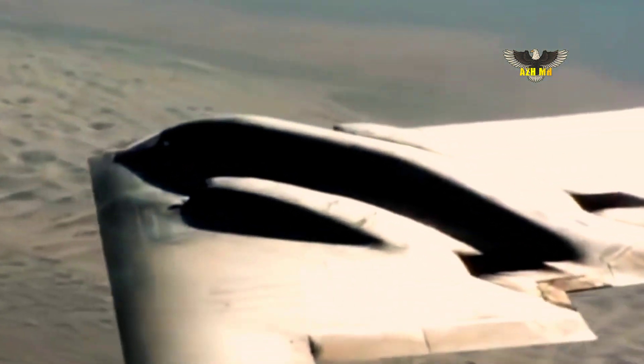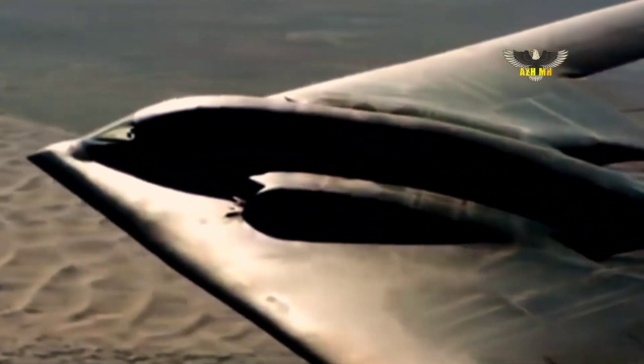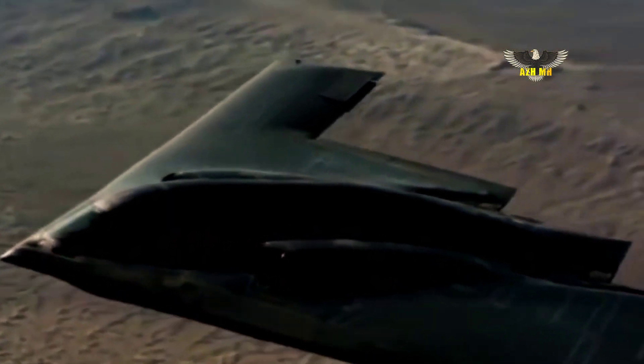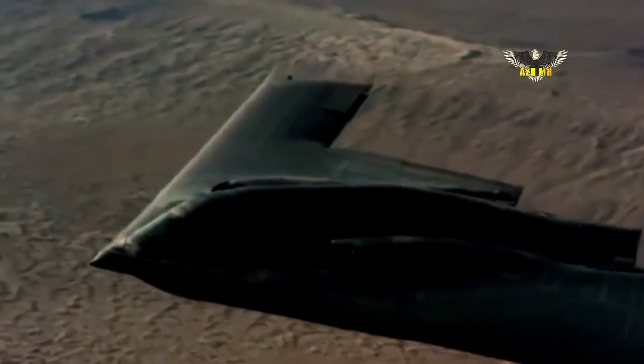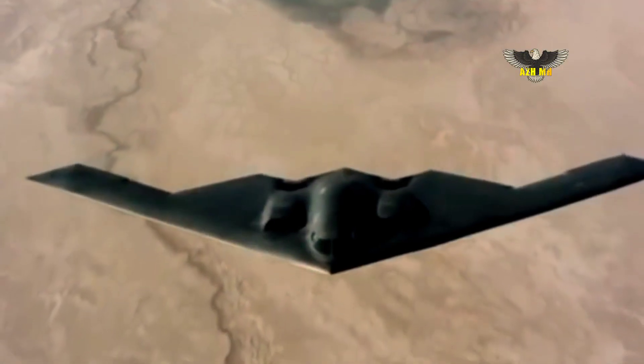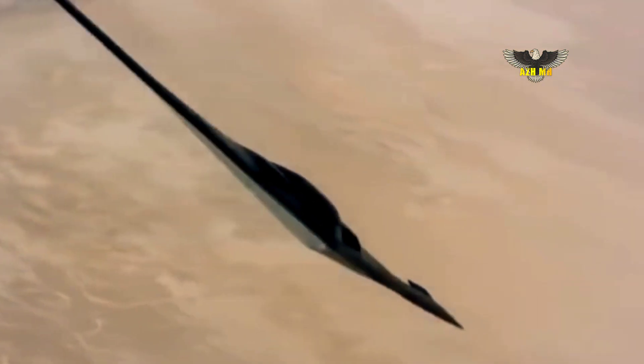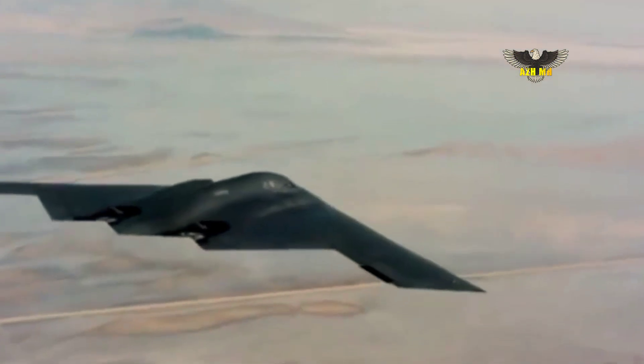Unlike earlier-generation aircraft, the B-21 will not undergo block upgrades. New technology, capabilities and weapons will be seamlessly incorporated through agile software upgrades and built-in hardware flexibility. This will ensure the B-21 can continuously meet the evolving threat head-on for decades to come.